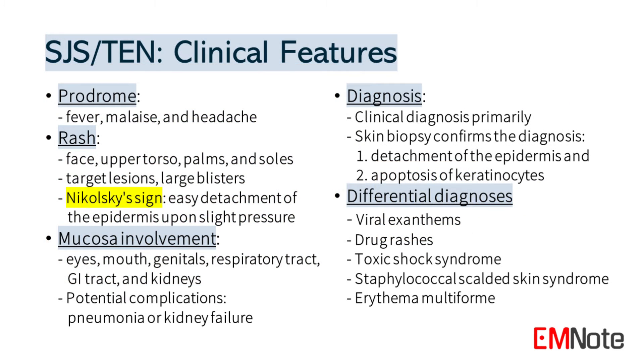Stevens-Johnson syndrome and toxic epidermal necrolysis typically begin with a prodrome of fever, malaise, and headache. A rash then develops, most commonly on the face, upper torso, palms, and soles. The rash initially resembles target lesions, but it soon coalesces into large blisters.